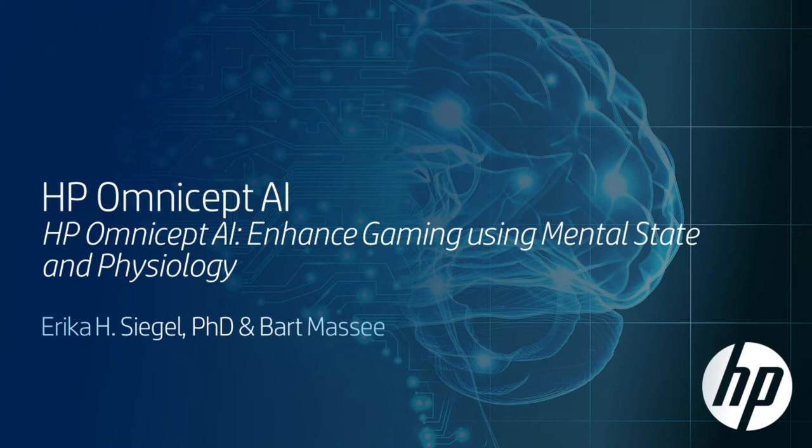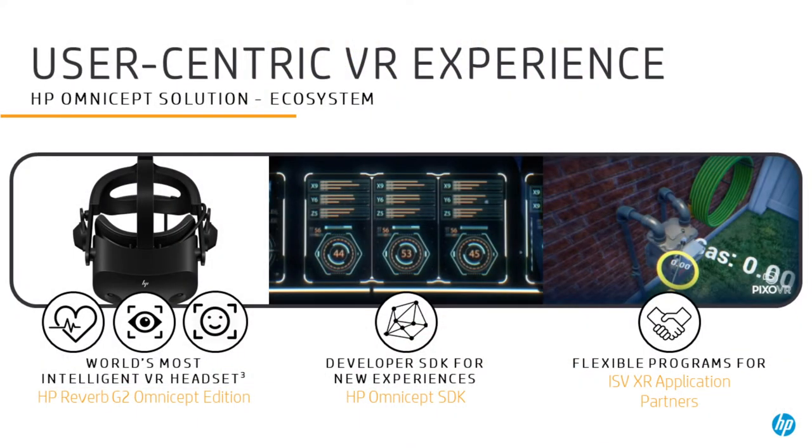Hi, I'm Dr. Erica Siegel, a research scientist at HP Labs. I'm going to talk today a little bit about the HP Omnicept AI. The Omnicept is generally considered the world's most intelligent headset, for good reason.